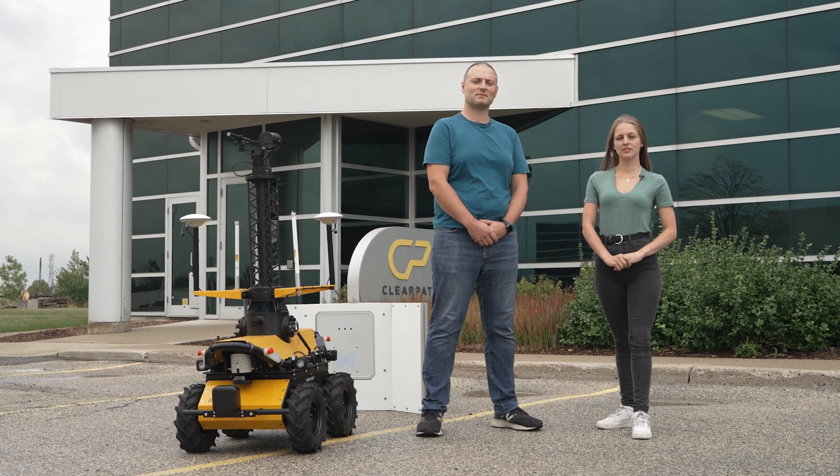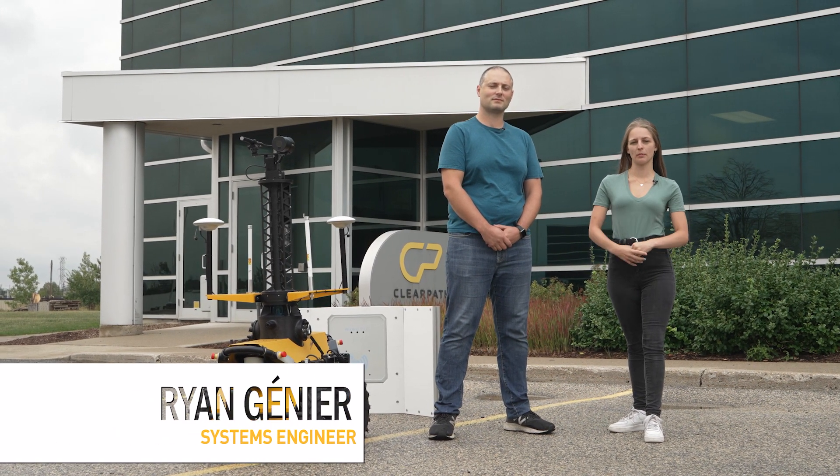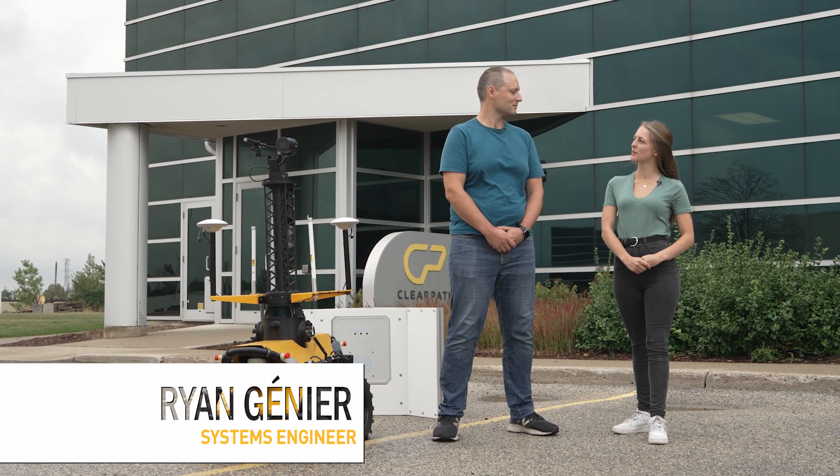So today I'm here with our systems engineer Ryan who's going to talk to us a little bit about his most recent project. Ryan, could you tell us a bit about your robot?